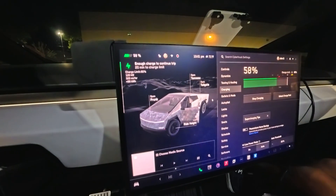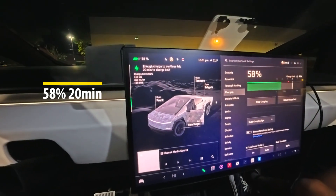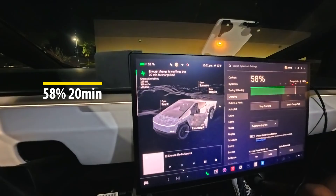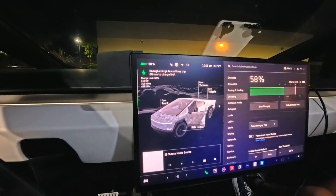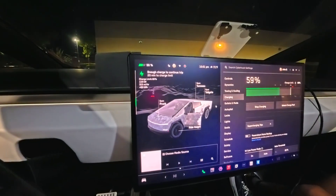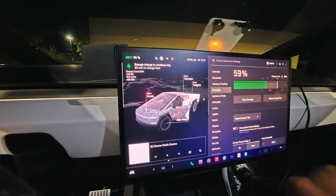In 20 minutes I have charged from zero to 58%, and this hit 500 kilowatts for about a second. I was able to charge a total of 58% — actually even 59% — in a matter of 20 minutes. Tesla has really made it so easy to charge, and I cannot believe that the charging speeds are this fast now.